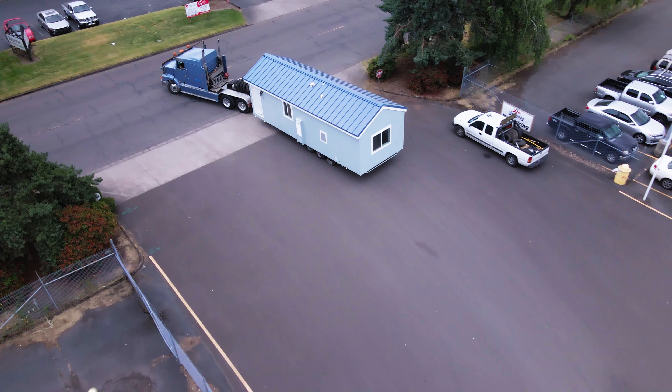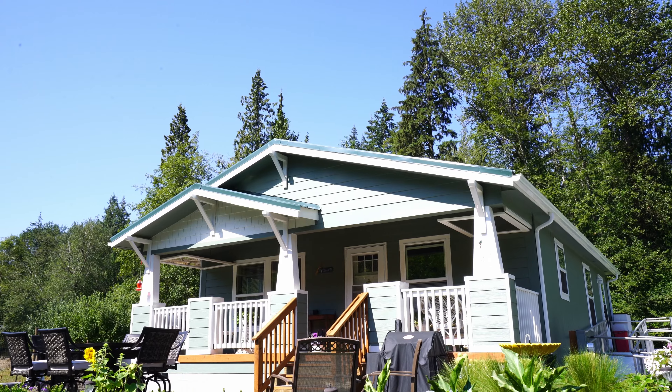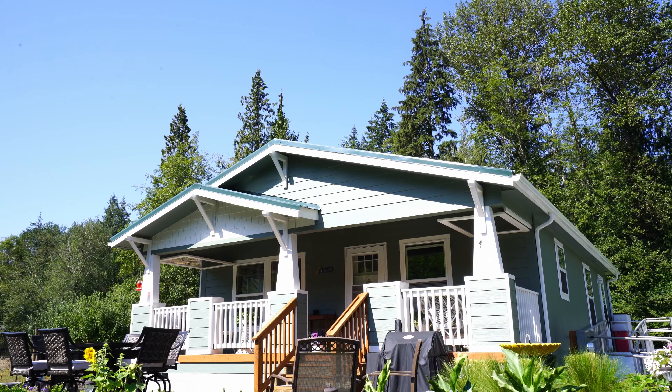No wonder many buyers have found manufactured homes are perfect ADUs. These factory-built homes make the most of small spaces and offer high-quality construction with a tremendous variety of floor plans. Better yet, they arrive at the home site virtually complete for less disruption to your backyard and no need to deal with subcontractors.